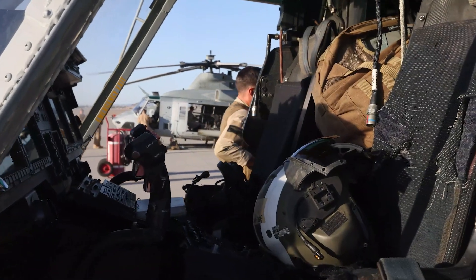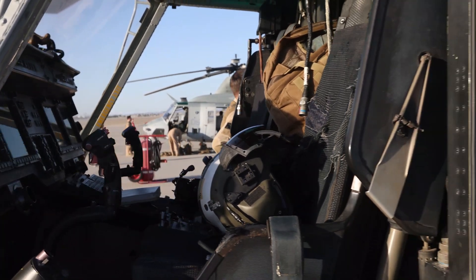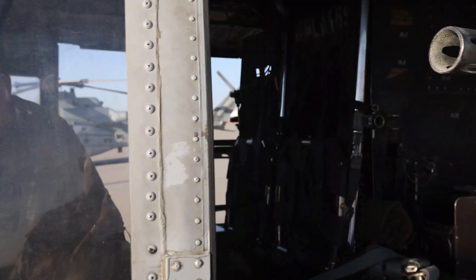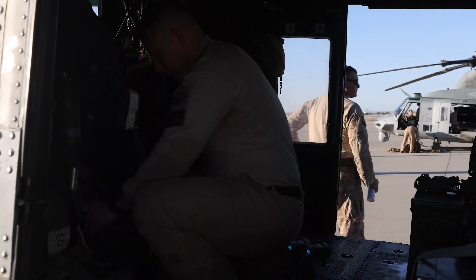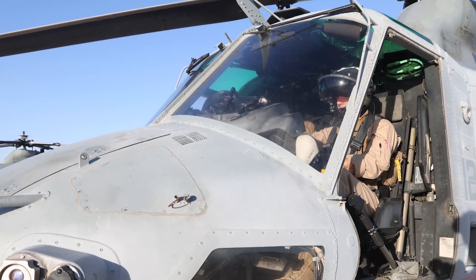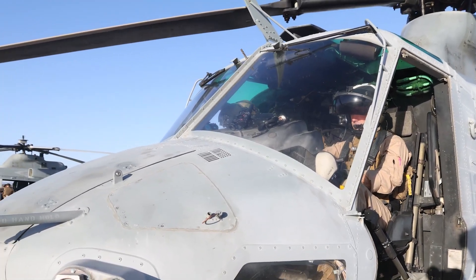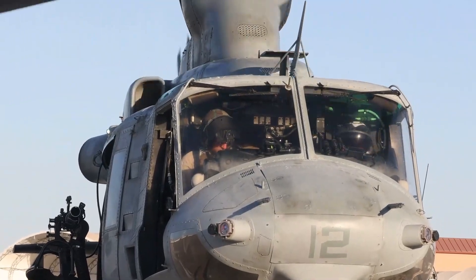In 1996, the United States Marine Corps launched the H-1 Upgrade program. A contract was signed with Bell Helicopter for upgrading 100 UH-1Ns into UH-1Ys and upgrading 180 AH-1Ws into AH-1Zs. The H-1 program modernized utility and attack helicopters with considerable design commonality to reduce operating costs.